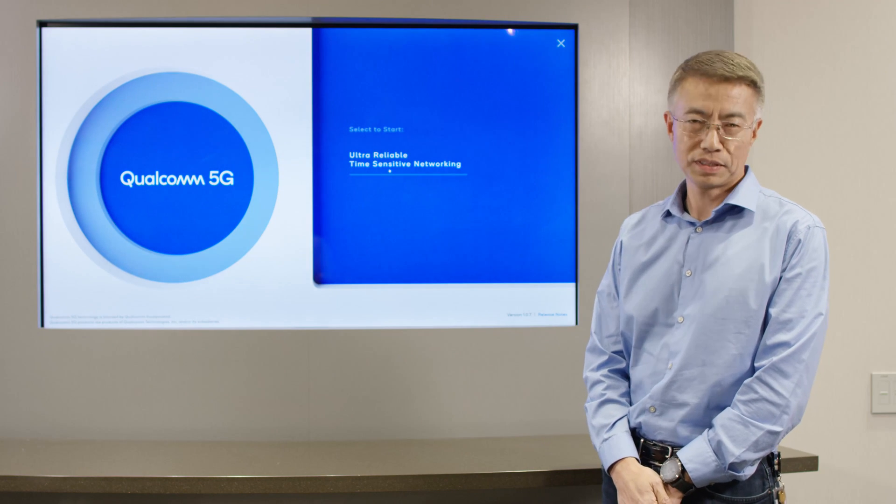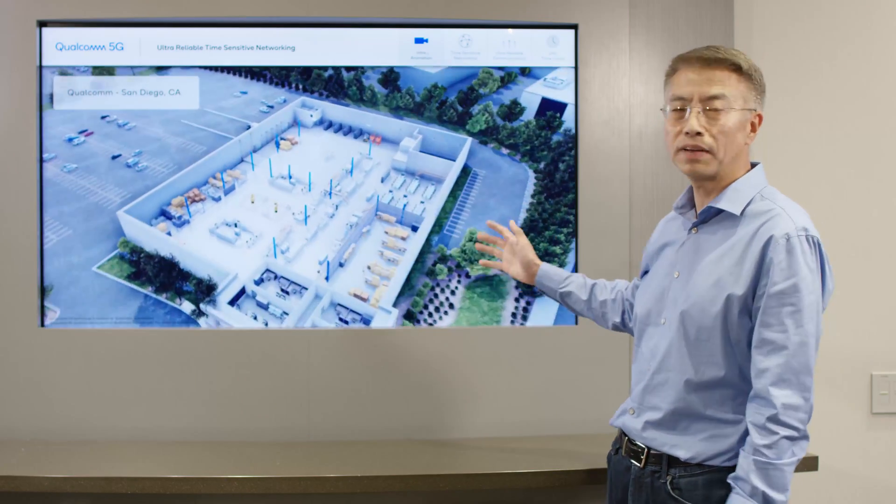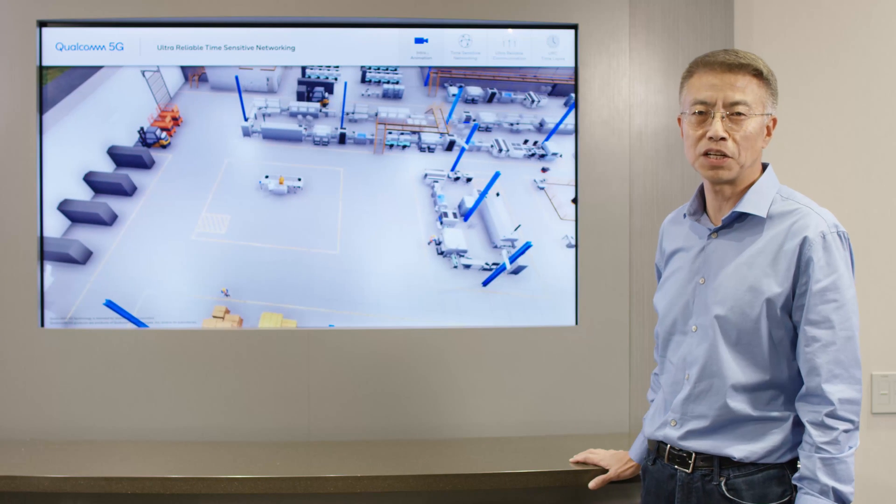As part of our research and standardization in Qualcomm for 5G industry IoT, we are building our little industry production lines in one of the warehouses in San Diego. We are adding more support and functionality to support industry IoT applications, such as time-sensitive networking, or TSN. This is a full-fledged over-the-air 5G network with our testing base station and terminals.